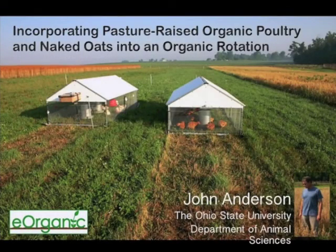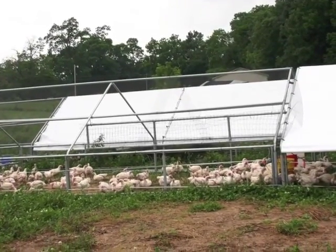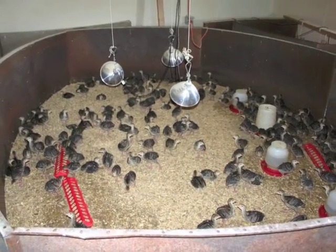Hi, I'm John Anderson from the Department of Animal Sciences at The Ohio State University. As part of our project on incorporating pasture-raised organic poultry and naked oats into an organic rotation, we had three producer-cooperators assess our naked oats diet in their production system for two years using both commercial broilers and red broilers.